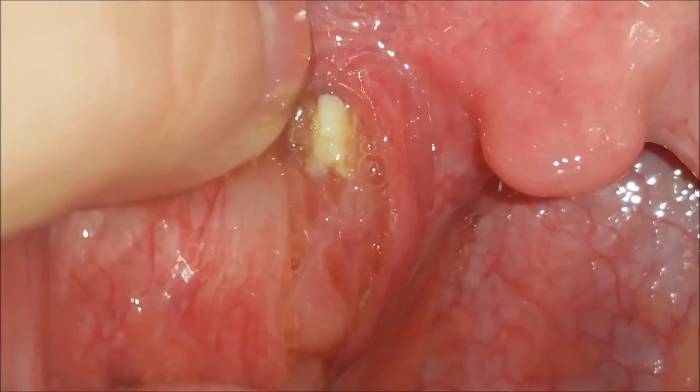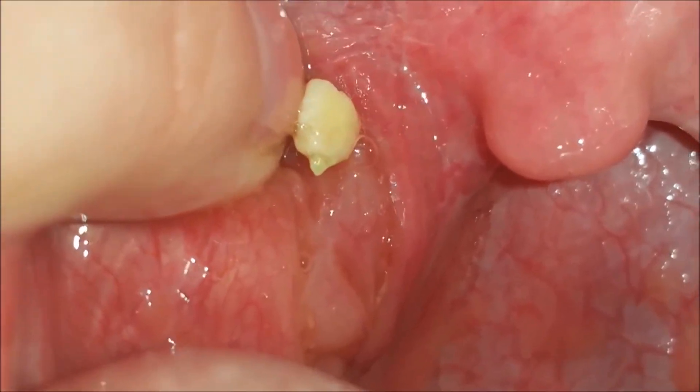I'm about to show you one of the most revolting pieces of footage I've ever seen. You've been warned! Alright, I know that was deeply horrifying, so let me explain.